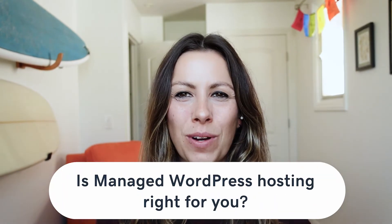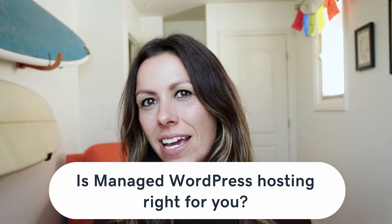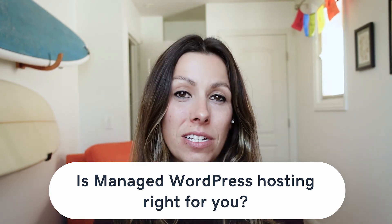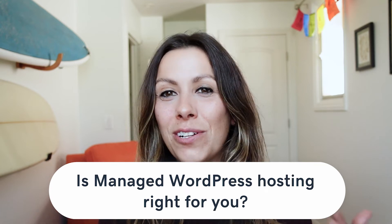So how do you know if managed WordPress hosting is right for you? Here are some situations to consider. If your site has less than 500 visitors per day, paying for managed WordPress would be overkill. You can always start small and upgrade as needed.